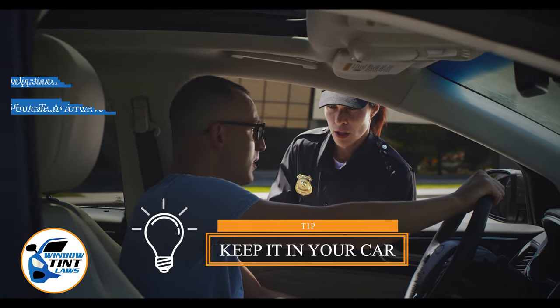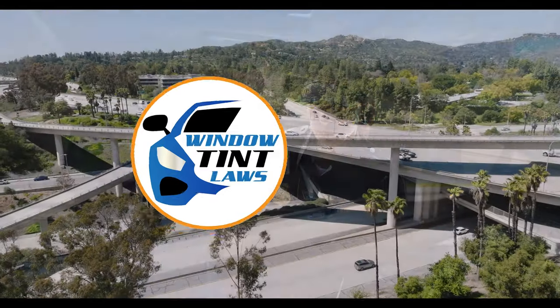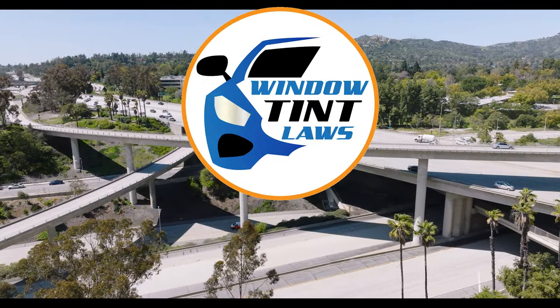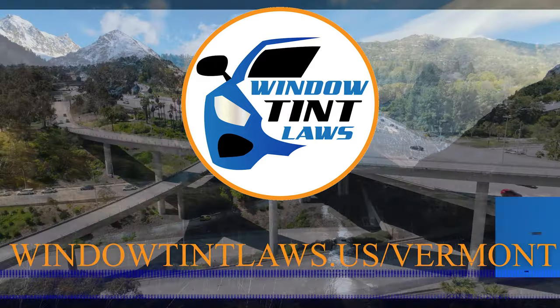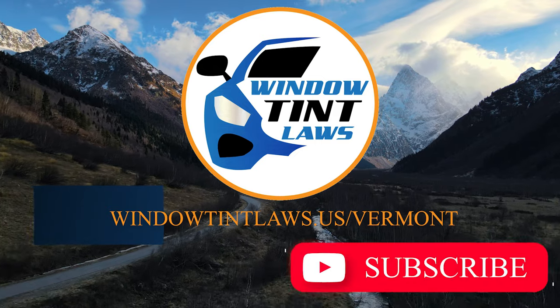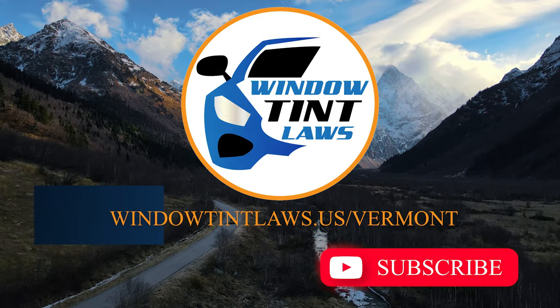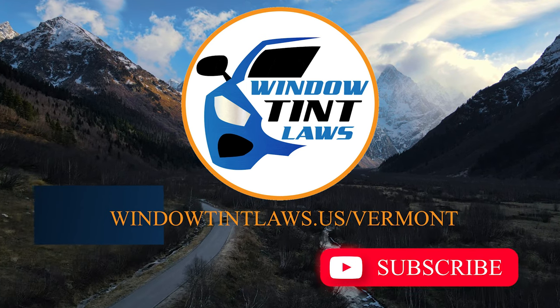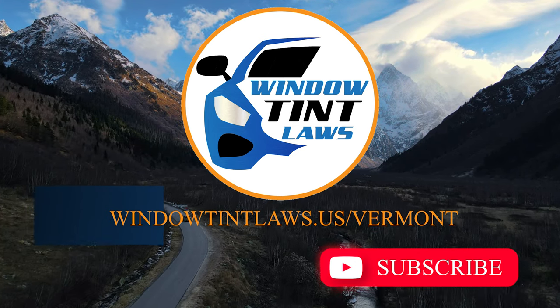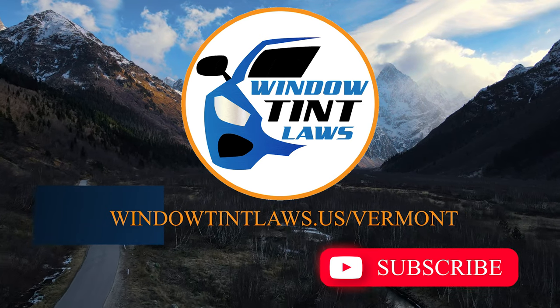This concludes our guide on obtaining a medical window tint exemption in Vermont. This exemption plays a crucial role in maintaining your comfort and health while adhering to state regulations. For additional tips and guides on navigating Vermont's legal landscape, subscribe to our channel and activate notifications. Thank you for watching. Visit our website for more information and feel free to contact us with any questions or topics you'd like us to explore.